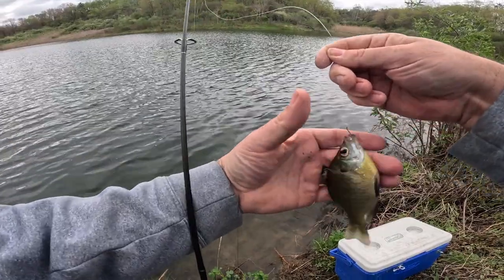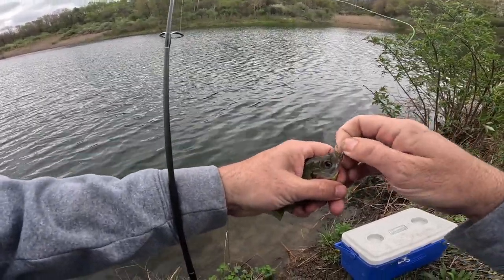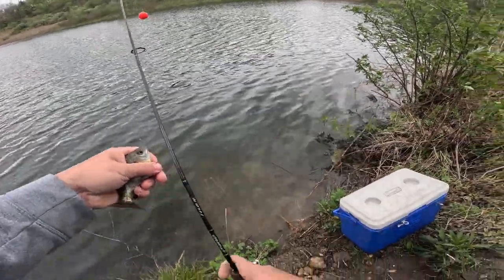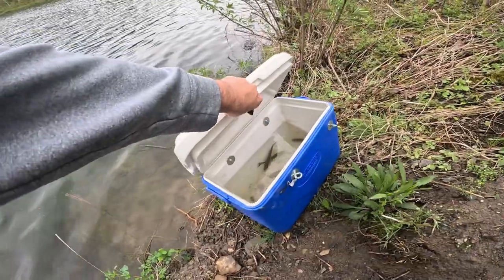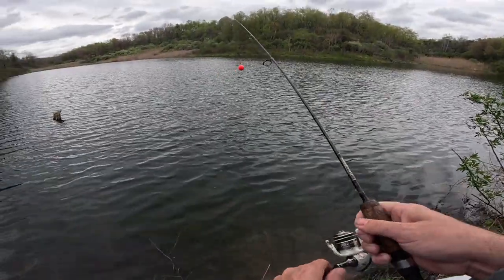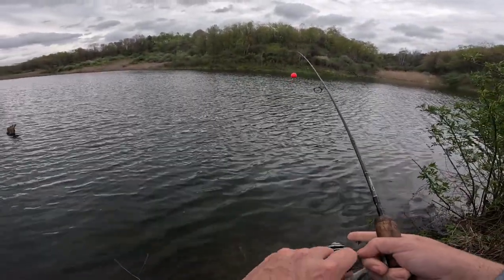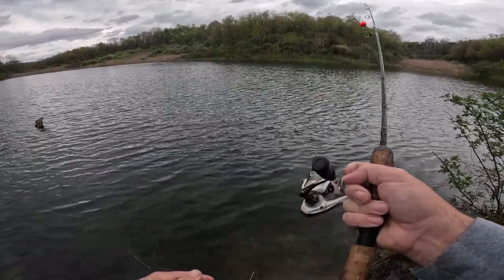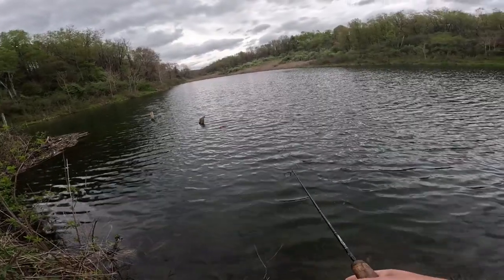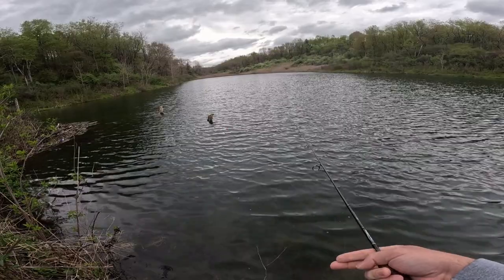These small ones I really like for channel cats — flatheads not so much. Got the worm back. One nice thing about earlier in the year like this is it's easy to keep the bluegill. I have an aerator in the truck — once I get up there I'll put it on for the short ride home.